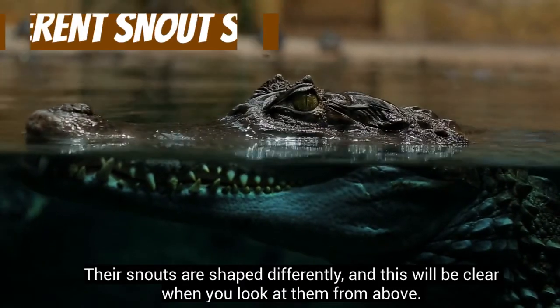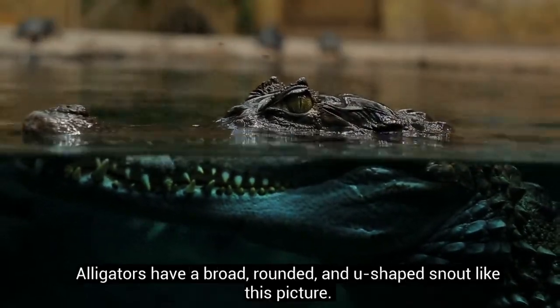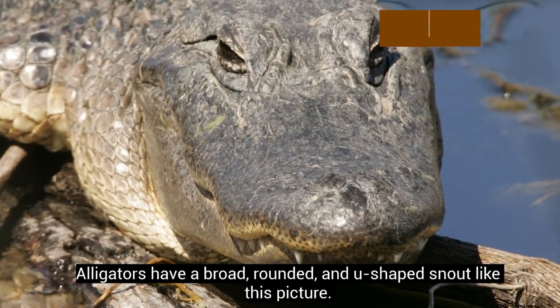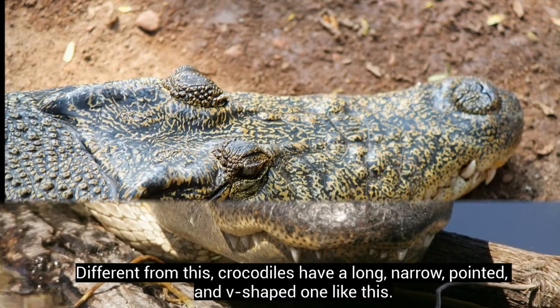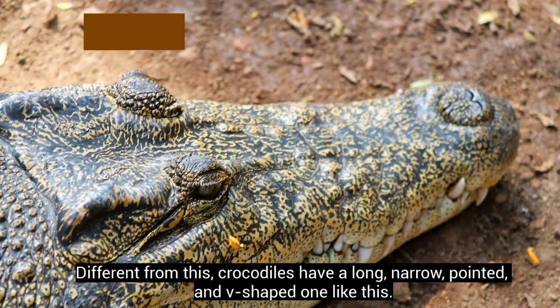Their snouts are shaped differently, and this will be clear when you look at them from above. Alligators have a broad, rounded and U-shaped snout like this picture. Different from this, crocodiles have a long, narrow, pointed and V-shaped one like this.